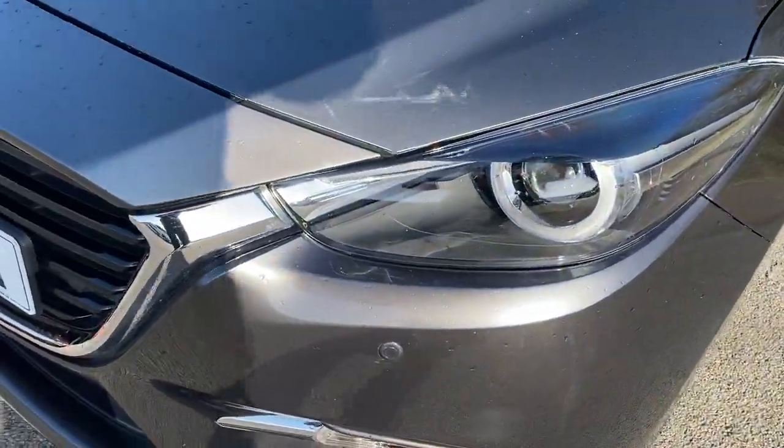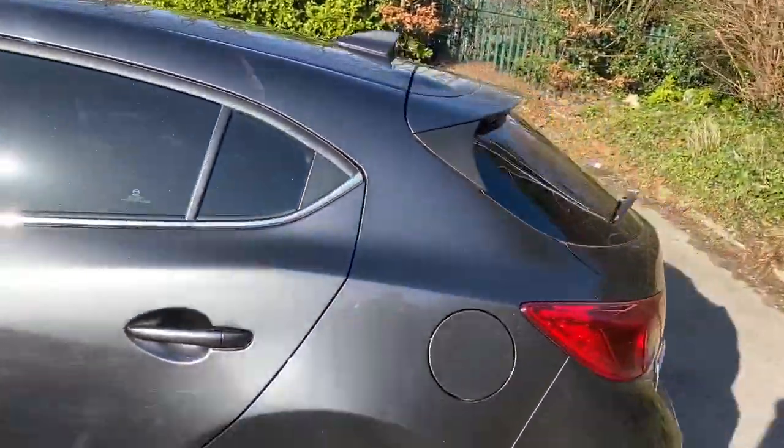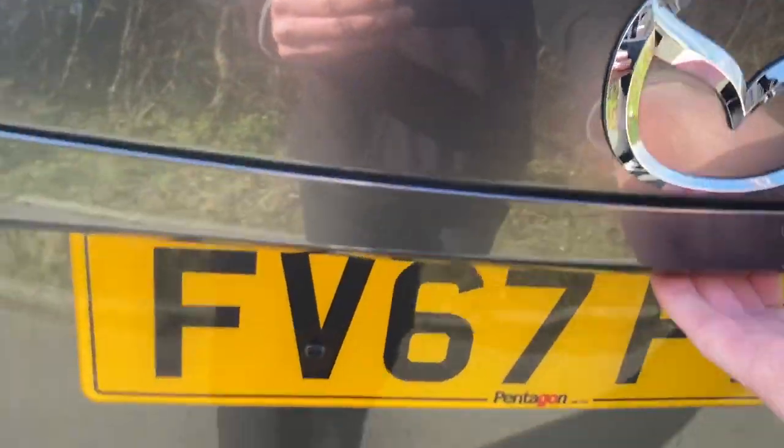It does come with xenon headlamps and front parking sensors. There is privacy glass, rear parking sensors, and a good size boot in the Mazda 3. If you do need more space, the rear seats have a 60-40 split.